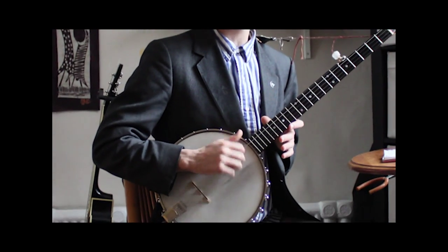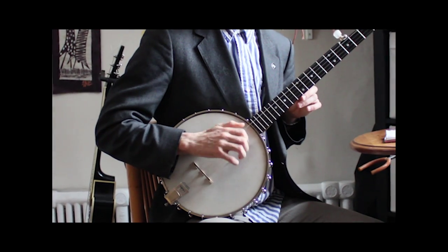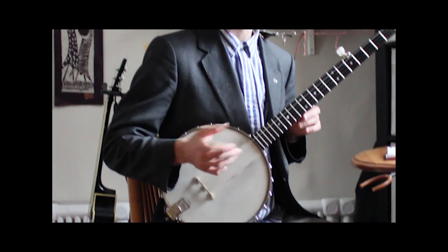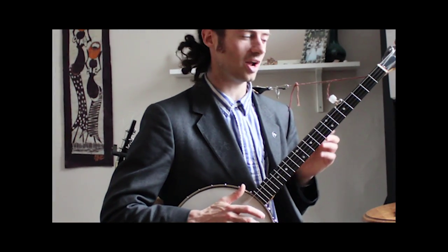The first thing I'm going to show you is claw hammer right-hand technique. We've got the claw, we've got the hammer, and this involves a boom-chaka rhythm — one long note, two short notes. Boom-chaka, boom-chaka, boom-chaka, boom-chaka. I'm going to play Cripple Creek in the claw hammer style.